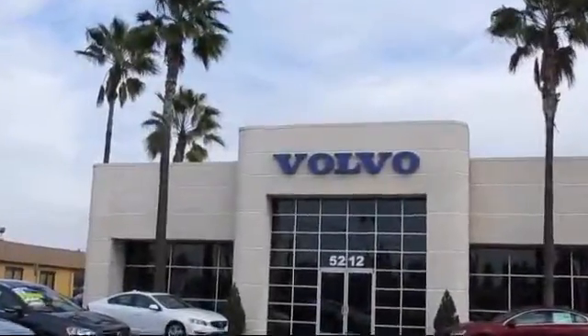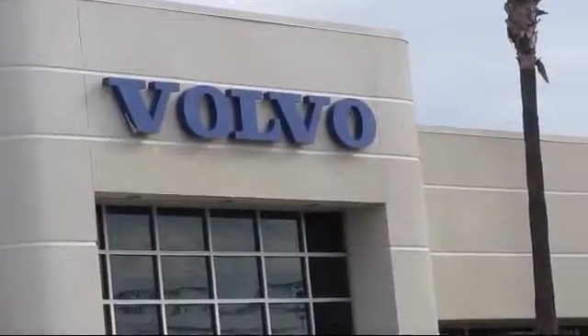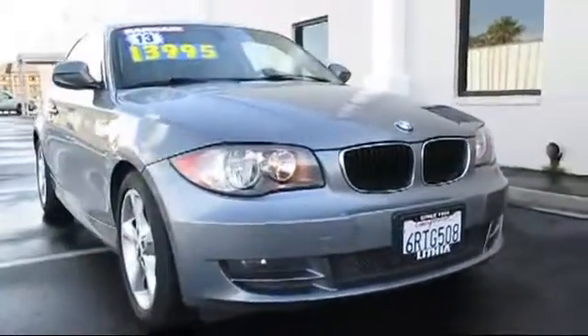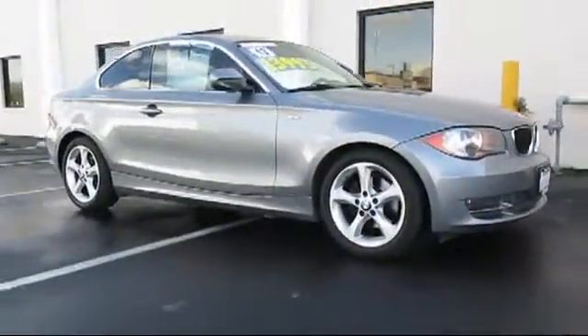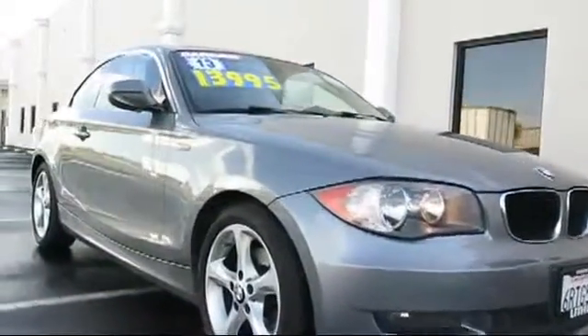Volvo of Fresno is proud to present another vehicle from our great selection of quality pre-owned cars, trucks, and SUVs. It comes equipped with an MP3 player, keyless entry, moon roof, alloy wheels, tire pressure monitoring system, and a six-speed manual transmission.